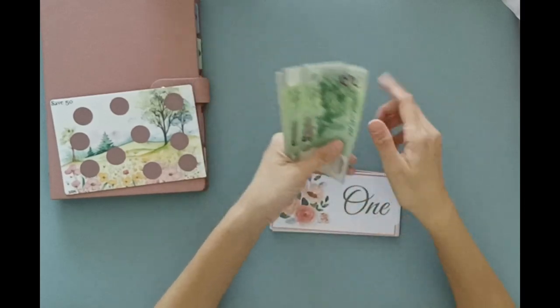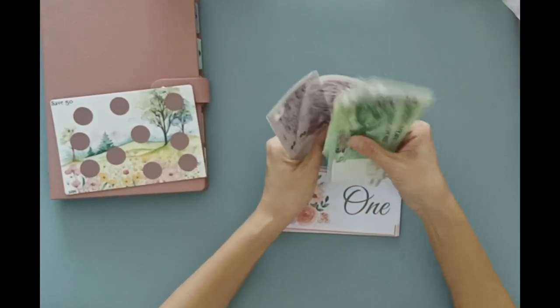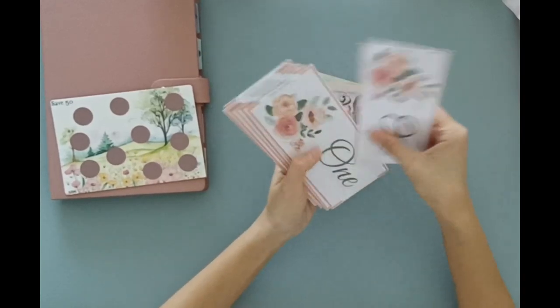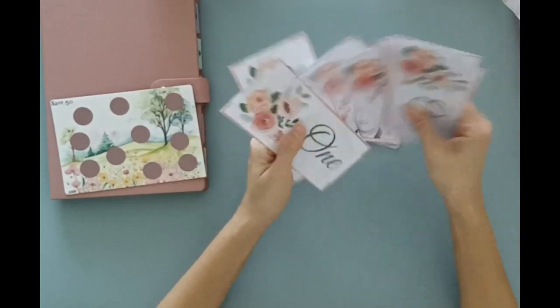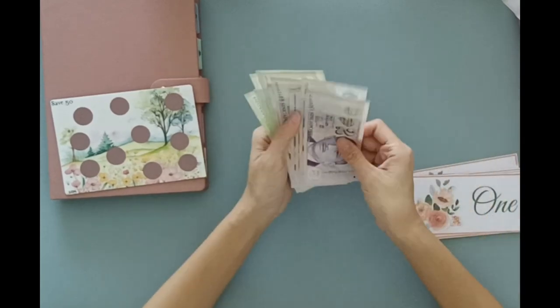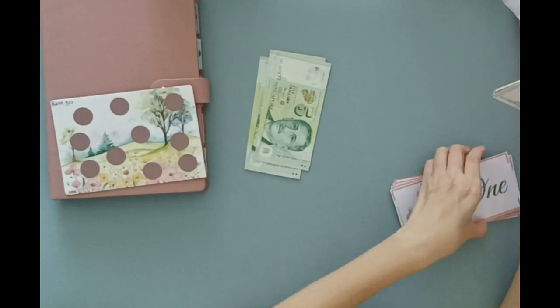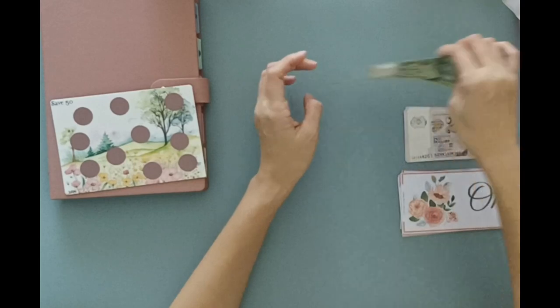So let's see how much we have. 5, 10, 15, 20, 22, 24, 26, 28, 30, 32, 34, 36, 38, 40, 41, 42, 43, 44, 45, 46, 47, 48, 49, 50. So I'm very thankful that I still have my usual $50 for my randomizer, even with my lower income recently.